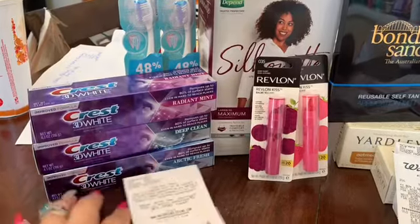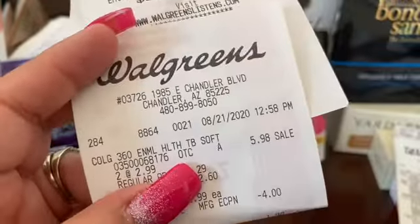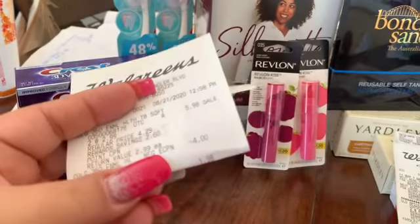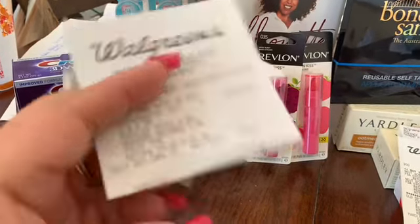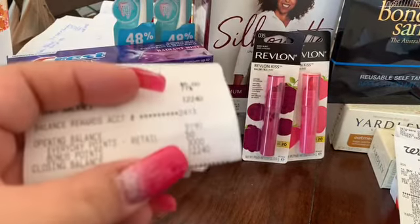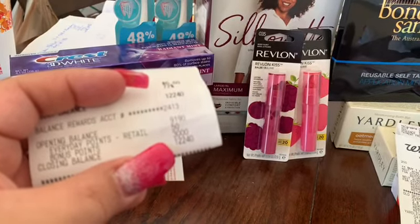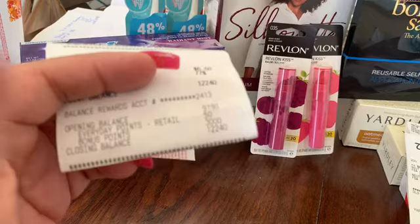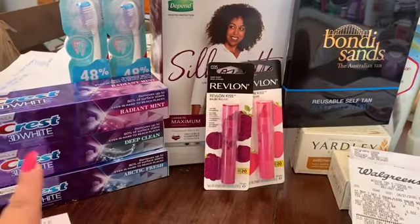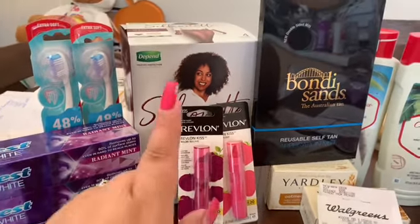For the first deal at the first Walgreens, we got the toothbrushes — $5.98, used the digital coupon for $4.00, paid $1.99. On this receipt we earned 3,000 points: 2,000 for the two toothbrushes and then a 1,000 special bonus.